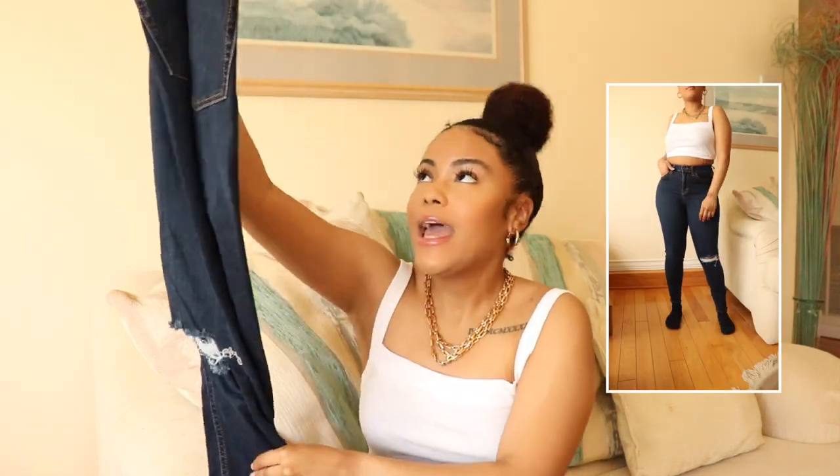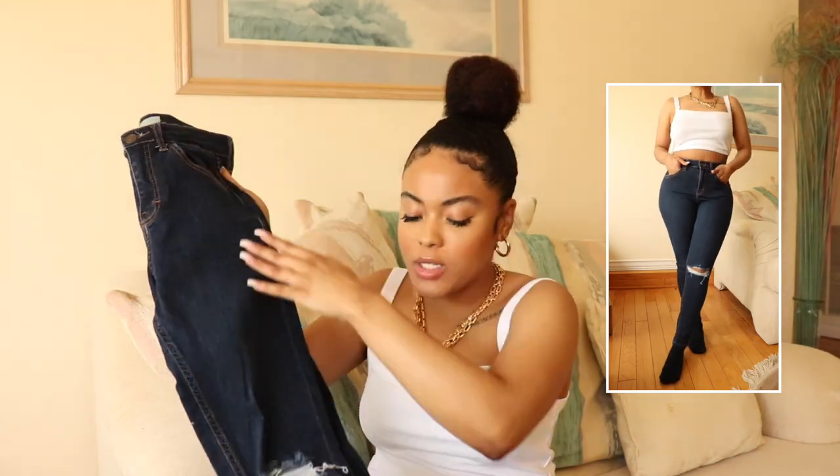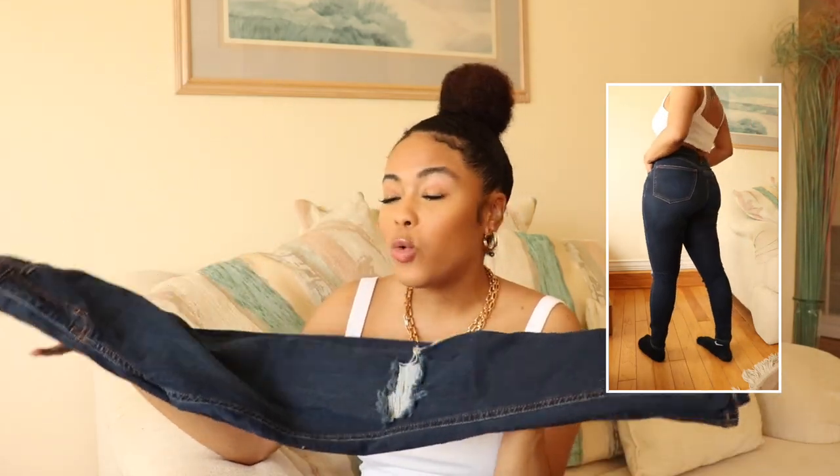I'm going to quickly show you all the different styles and colors I have in my collection and try them on. Because a lot of these are older I may not be able to find them on the website, but I'll try to link similar options below. The first pair are a dark blue wash — they have one rip on the knee. I'm probably going to get rid of these; I just don't love this wash of denim anymore. I wore them in high school, they were cute then, but not to me now.